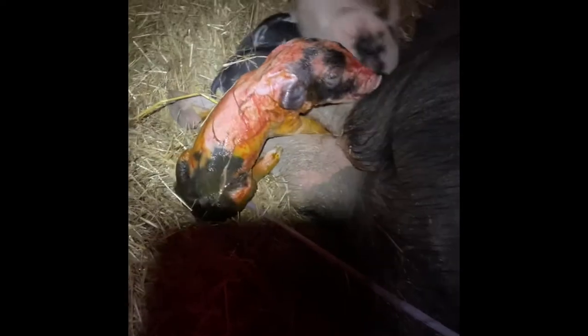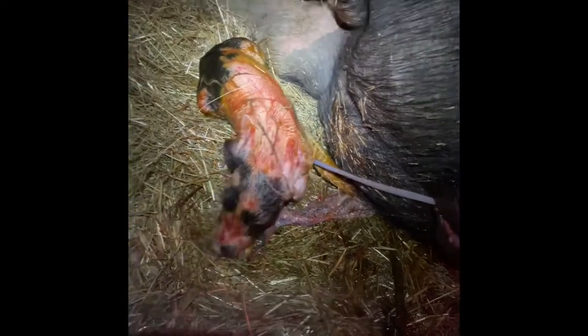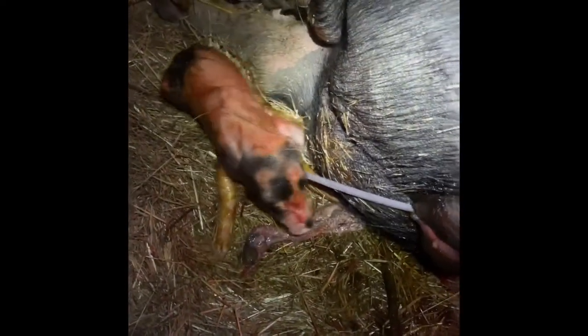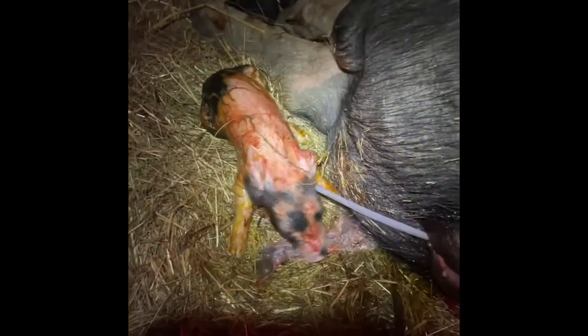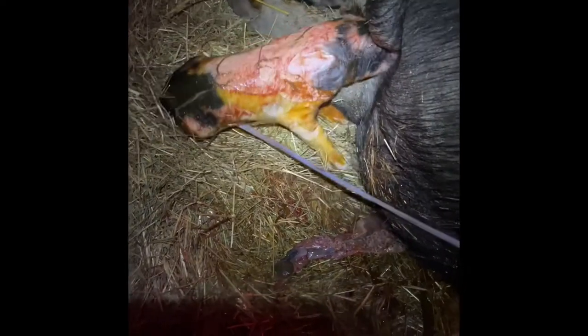I just had to pull this guy — the big guy. He was in there for an hour and nothing was happening. She was pushing really, really hard and straining hard for a long time, as hard as she could, and nothing was happening. So I had to pull him. He did not want to come out, but he's out now, and he's healthy and he's alive, and that is what matters. Hopefully if she has more, which I'm hoping she will, those ones won't get stuck. But I feel good that I was here to help that situation.